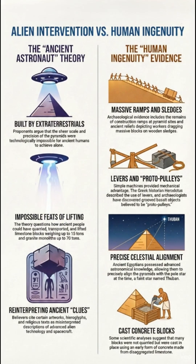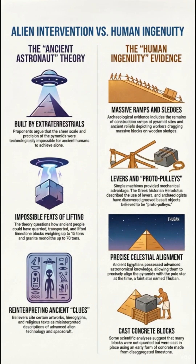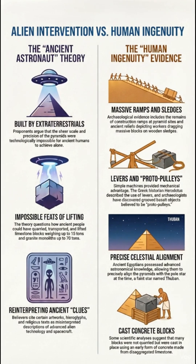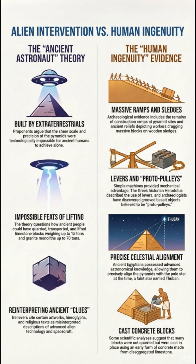This is the Brief on Construction Theories for the Great Pyramids. We're diving into the ongoing debate over how exactly the ancient Egyptians engineered these monumental structures, contrasting traditional findings with some of the most fascinating and controversial alternative theories.